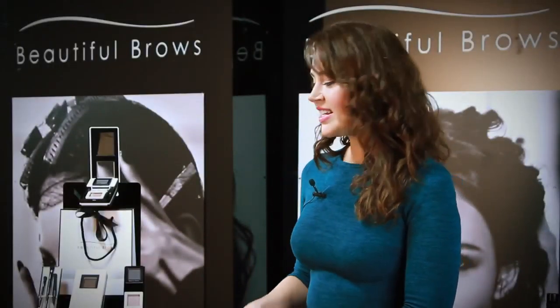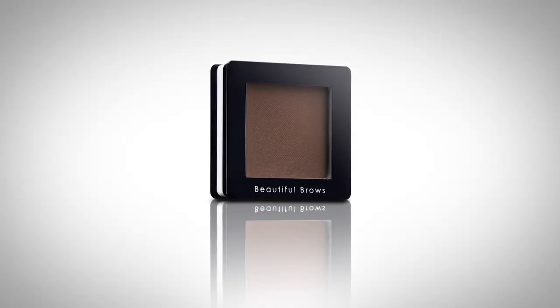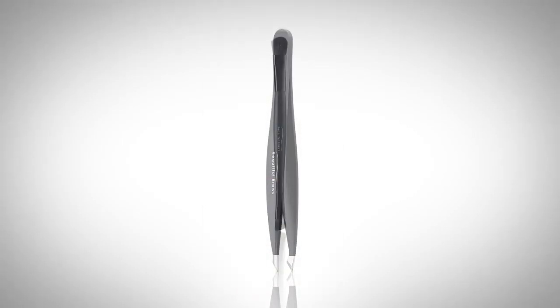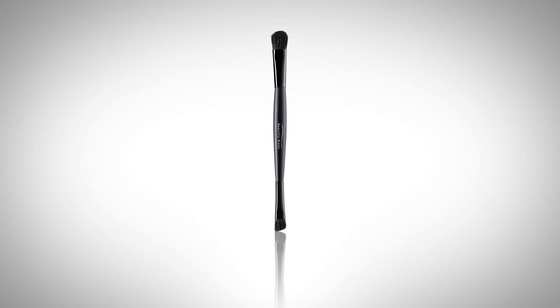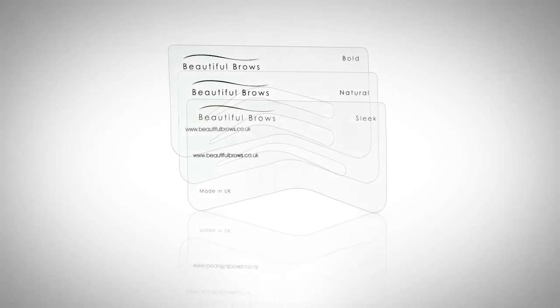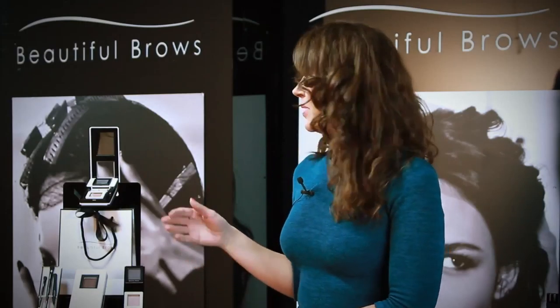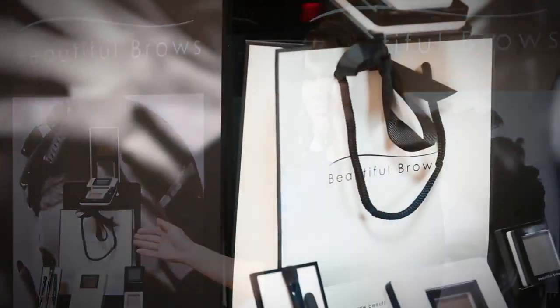The Beautiful Brow Kit contains an eyebrow powder, a highlighter, stainless steel tweezers, a double-ended applicator brush and highlighter brush, a set of three personalised stencils, and a magnifying mirror. Everything in the kit is refillable and can be purchased separately, and it comes complete with a beautiful ribbon branded bag.